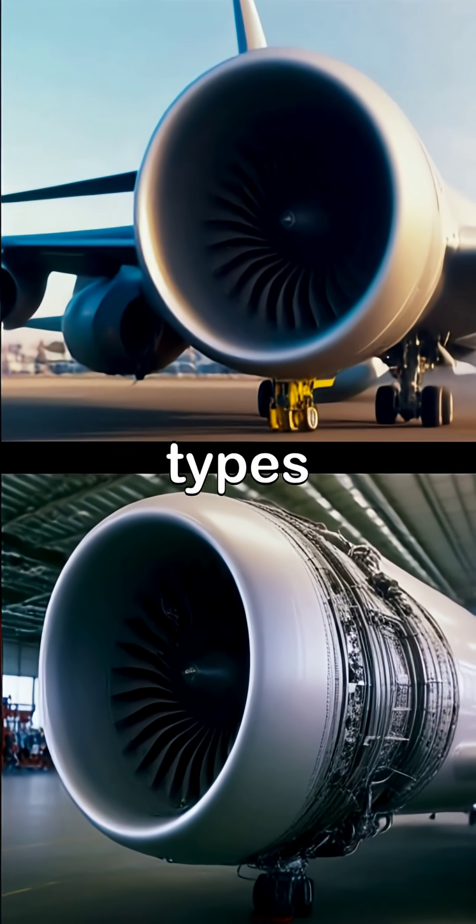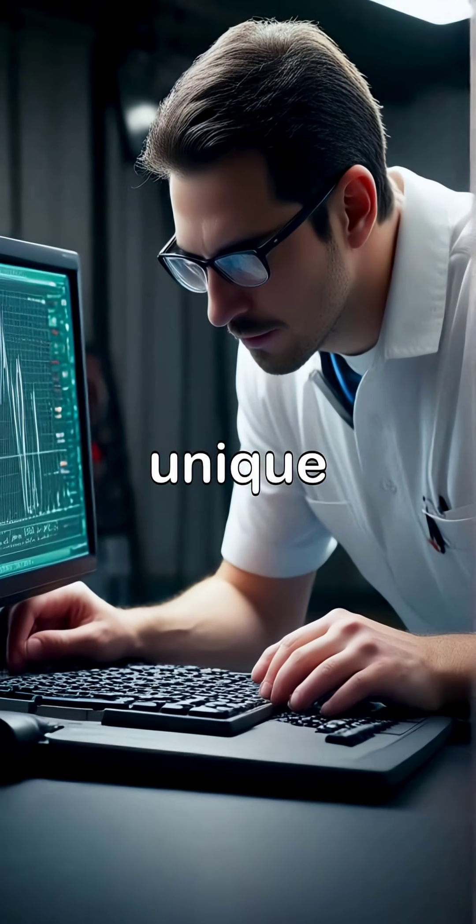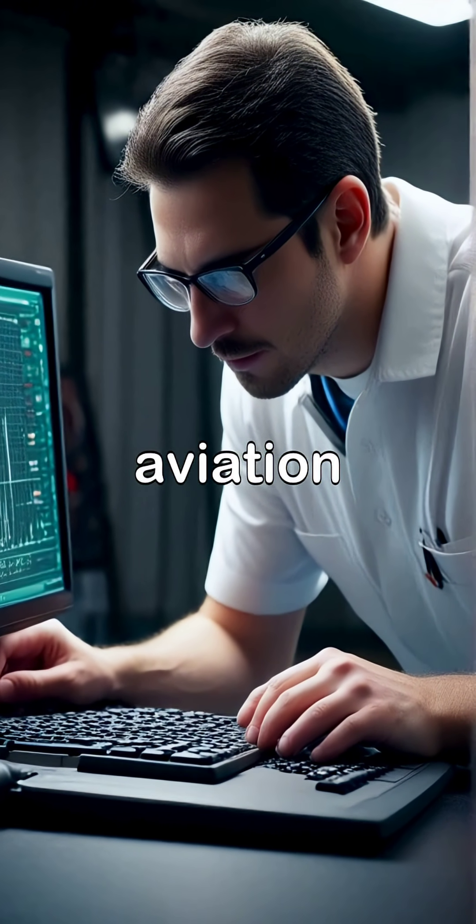Next, we explore the various types of airplane engines, showcasing their differences and unique functionalities that cater to specific aviation needs.